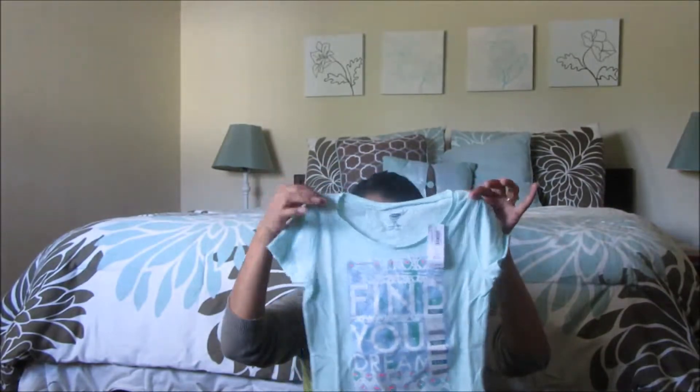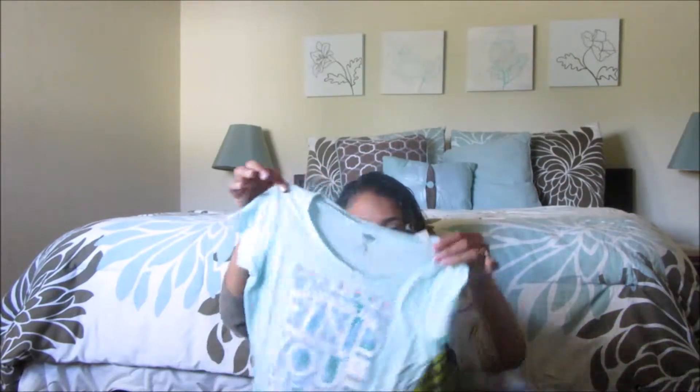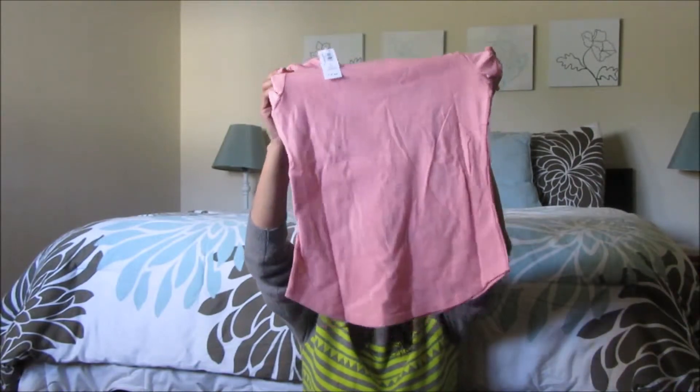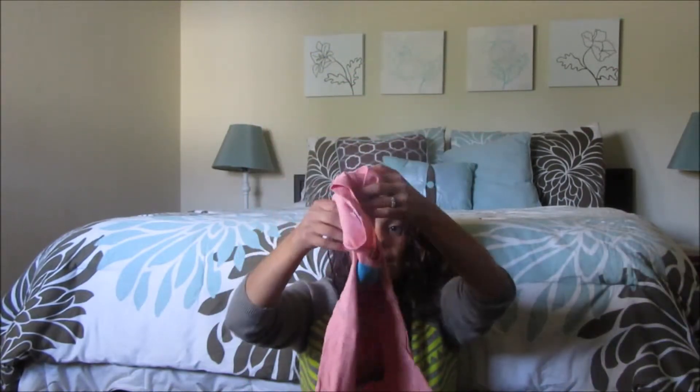She also got her this shirt that says 'Find Your Dream' — it's a very light blue, somewhat green color. Then she also got her this shirt which I love the color of — it says 'Best Day Ever' and the bottom hem has a curved cut. Callie's picky now with her clothes too, so I've learned not to buy her clothes without asking her, otherwise they just sit in her closet and I end up giving them away.